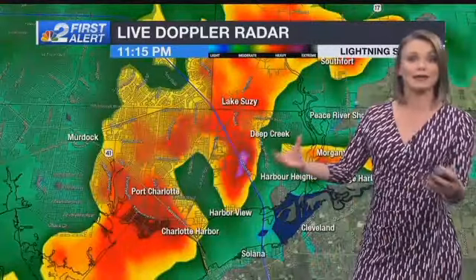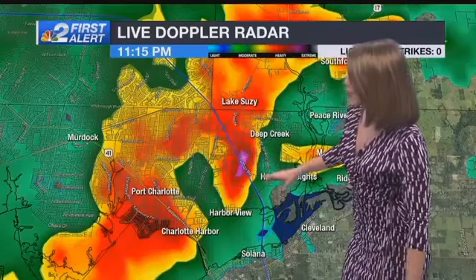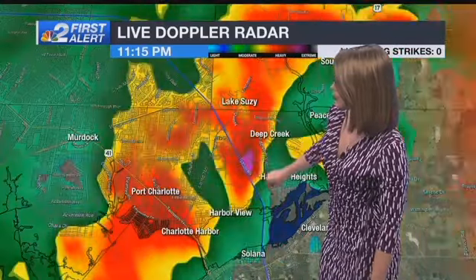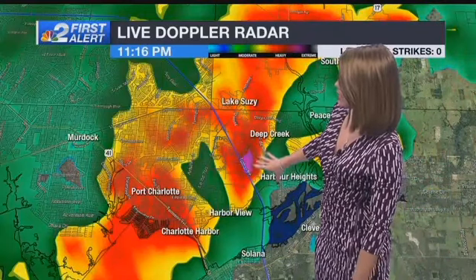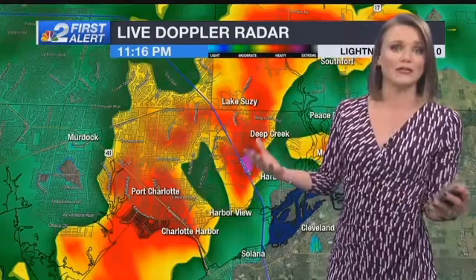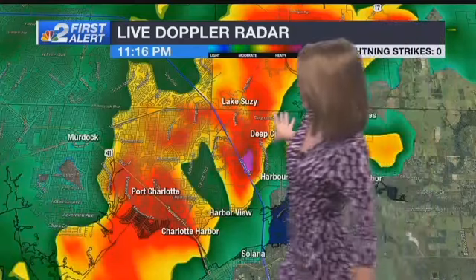Stretching back into Charlotte County, some pockets of moderate, even very heavy rain right along the interstate, just southwest of Deep Creek. You see that little bit of pink there that has now just moved a little bit off to the east with a live update. That's some of the heaviest rain we've seen all evening long, and that's a lot of the heavy rain we are dealing with right now.